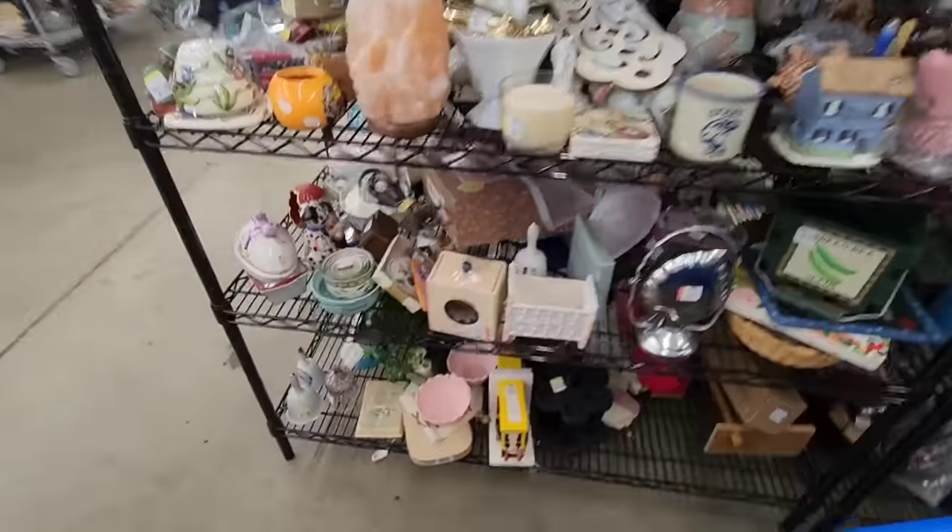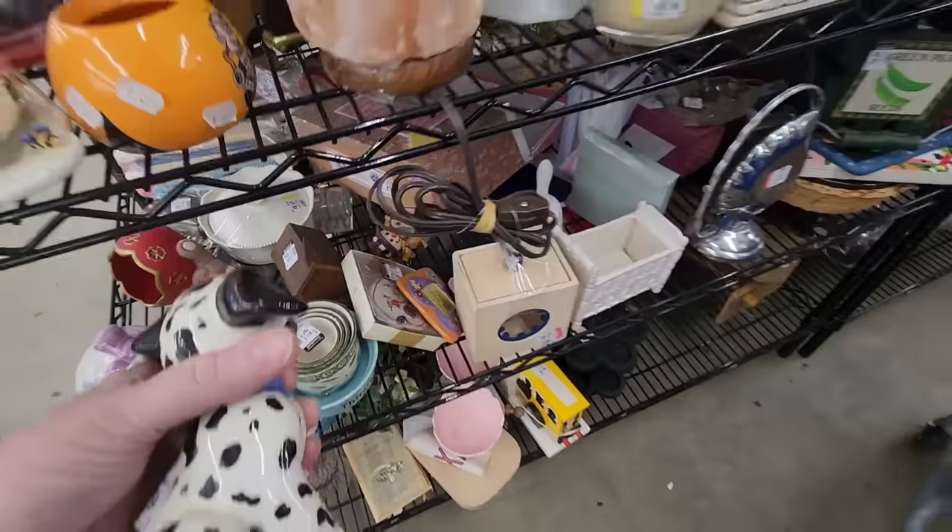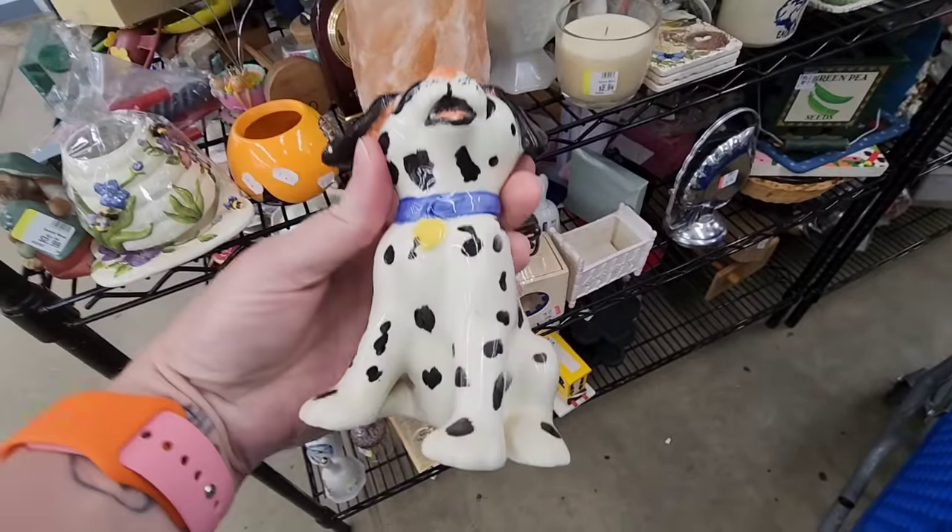I'm going to put something in it. Oh, I see a dog — it's a hobbyist dog. Someone made that. M.M. made that. That's cute.